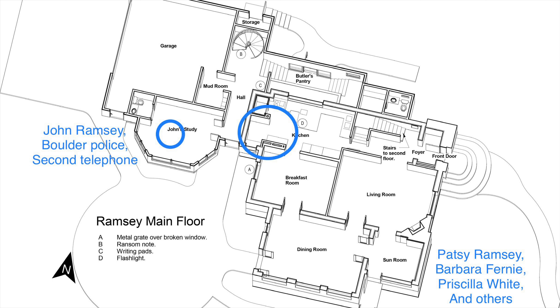Looking at the first floor, the bigger blue circle is where Patsy called 911 — the telephone is in that area. Then John Ramsey waited for a phone call from the kidnapper in his study, which is where the little blue circle is. That's where they put a tape recorder on the phone and set up the tap, somewhere at the phone company. On the bottom right-hand corner is the Sun room, where Patsy Ramsey, Barbara Fernie, Priscilla White, and others spent their time that whole morning.